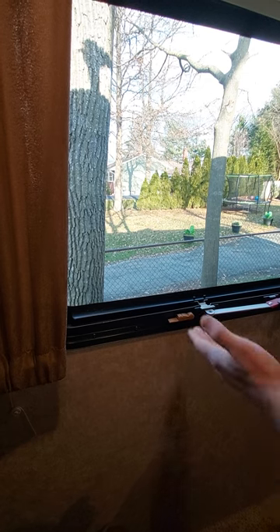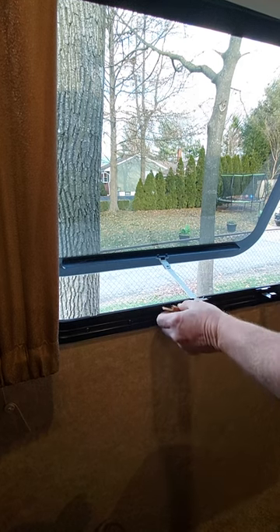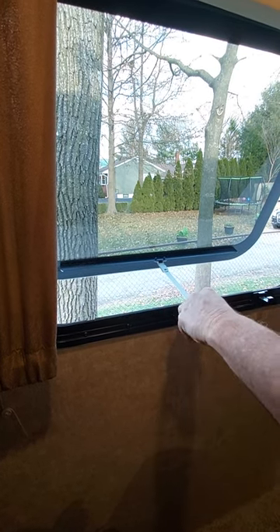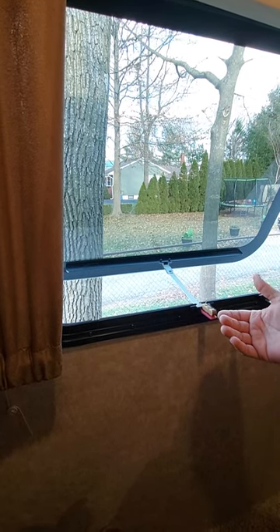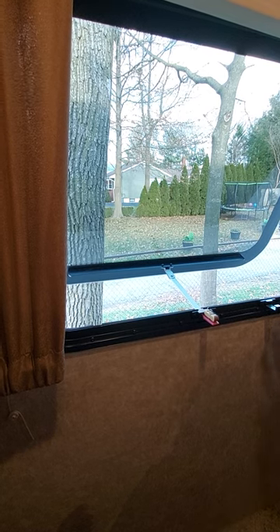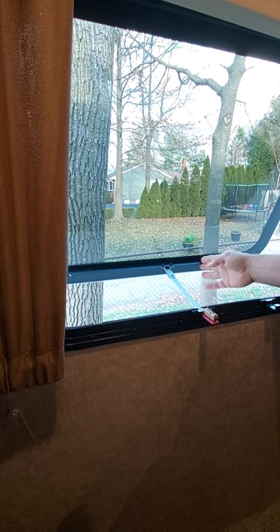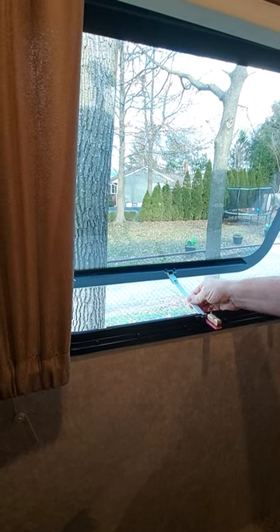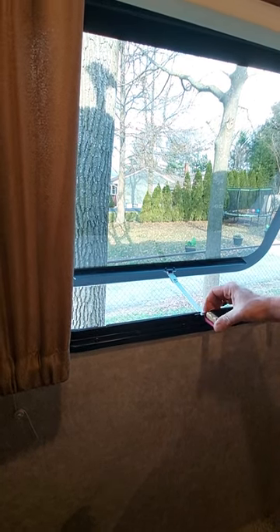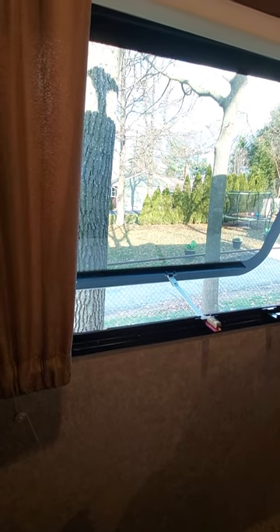When the window is closed, it stores right here. Open the window, peg the window in place — the wind can't open it and it can't flop back in. And if somebody were to actually try pulling on this window, they would have to pull very, very hard to get this rod to come through the window. Is it impossible? No. But it would be difficult for them to do without some intent and purpose.